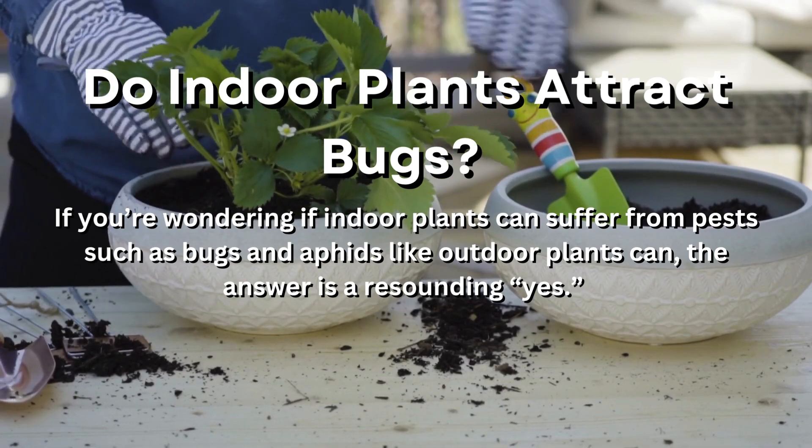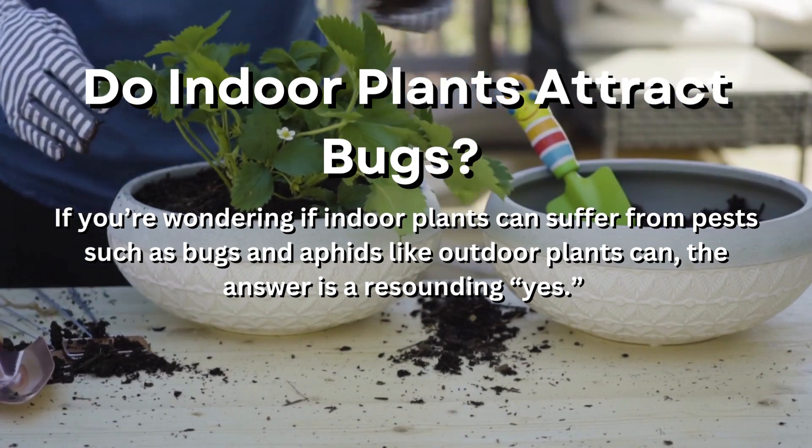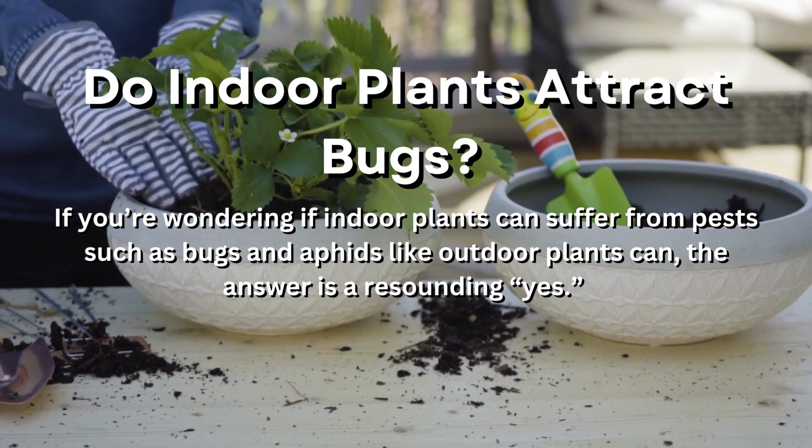Do indoor plants attract bugs? If you're wondering if indoor plants can suffer from pests such as bugs and aphids like outdoor plants can, the answer is a resounding yes.